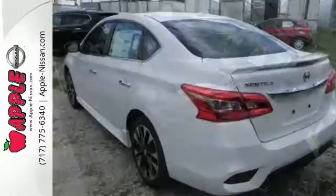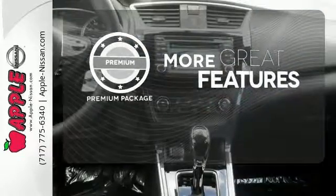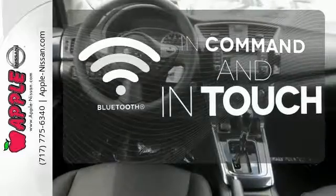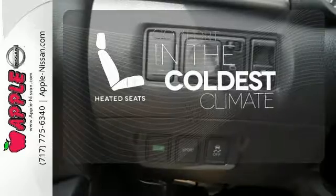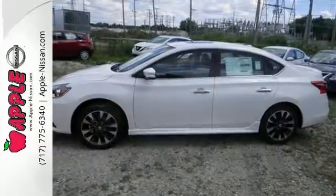The premium package gives this vehicle that extra touch of class and luxury. Keep your hands on the wheel and eyes on the road with the Bluetooth. The heated seats keep you comfortable no matter how cold it is. You've earned it. Authorize your upgrade and test drive this Sentra today.